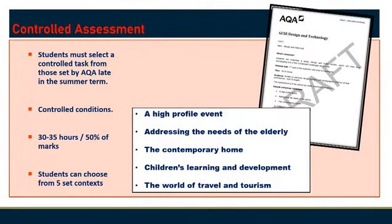The Controlled Assessment or coursework is introduced by AQA in the summer term. Students choose from a range of contexts. As a guide, 30 to 35 hours is recommended and is worth 50% of the overall grade.